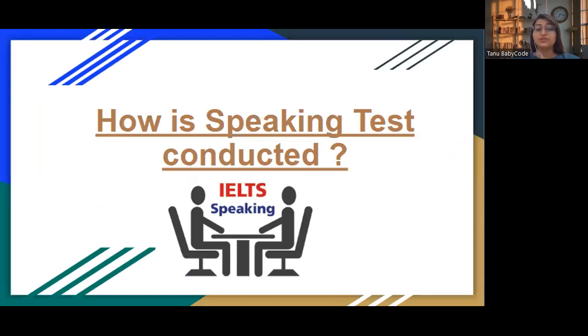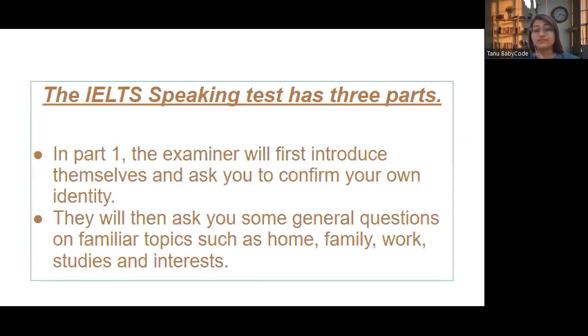The IELTS speaking test has three parts. Part one is where the examiner introduces themselves, asks for your identity, and then asks general questions about your family, home, work, and hobbies. Part two is a cue card topic where you get one minute to prepare and two minutes to speak. Part three is a discussion round with detailed questions.